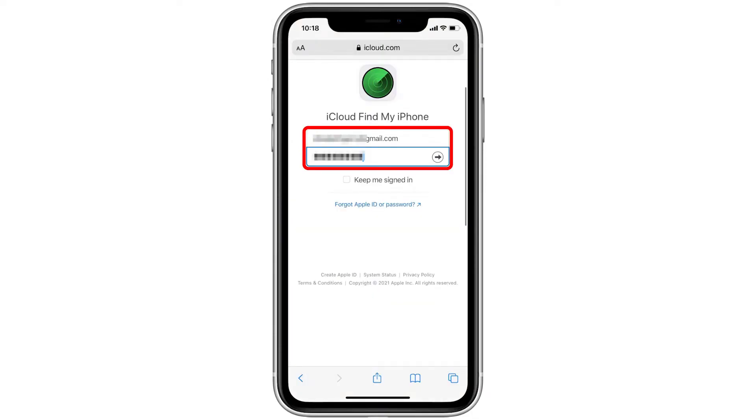Have your friend sign in to iCloud using their Apple ID to see their devices. If they are offered the chance to stay logged into this ID and save the password, your friend should decline.